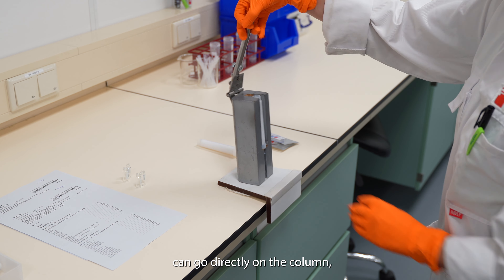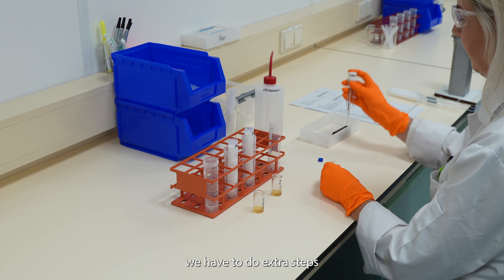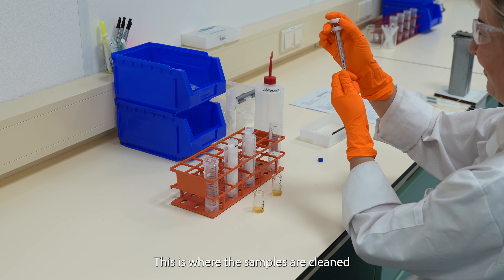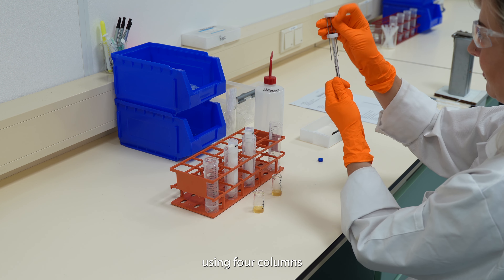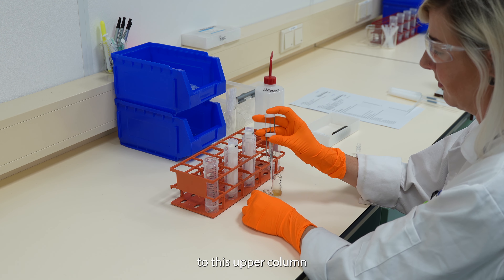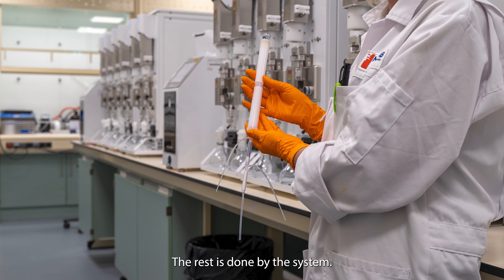Oils and fats can go directly on the column, but for solid samples we have to do extra steps before we can use the Miura. The Miura clean-up system has 12 purification units. This is where the samples are cleaned using four columns that are attached to each other. The sample is attached to the upper column and then placed into the Miura.